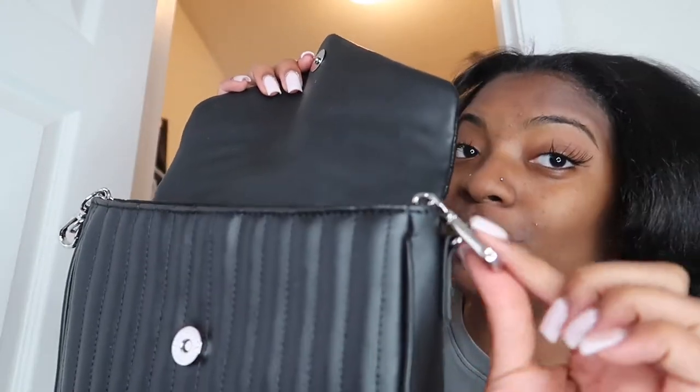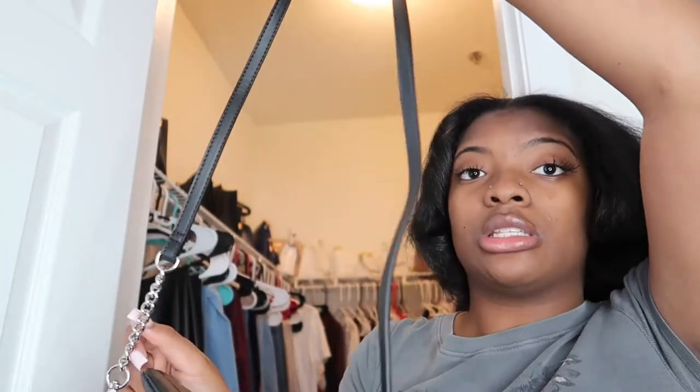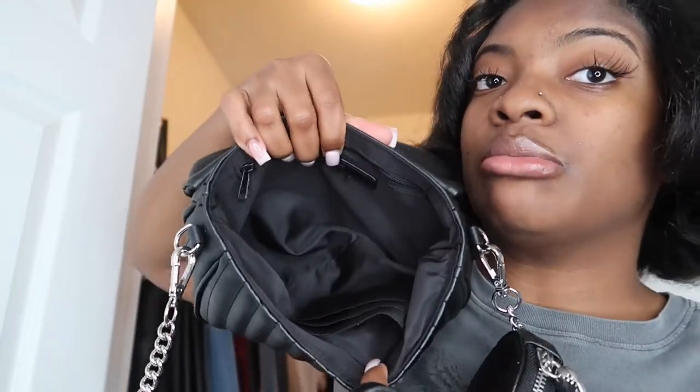This next purse is a Nine West bag I got for Christmas from a friend. It's a crossbody bag — and this is my only black and silver bag. I have a lot of black and gold bags, but I really wanted a black and silver one. It comes with a small pouch and has a crossbody strap. On the inside it has card slots and a little zipper pocket. I haven't worn it yet but I cannot wait to wear it.